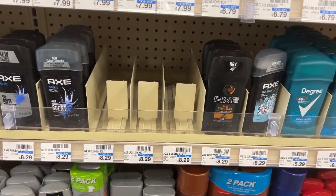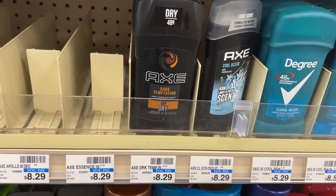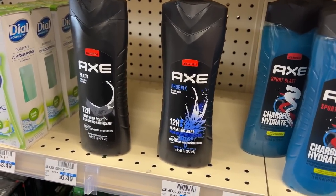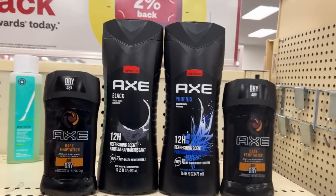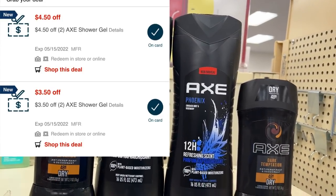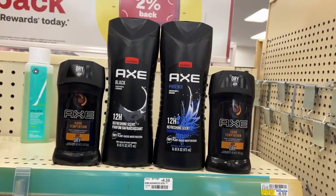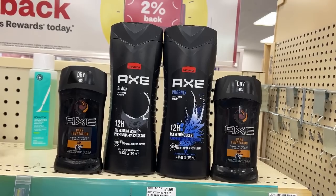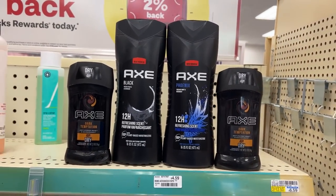My next moneymaker is on Axe deodorants and Axe body wash, doing the buy three get back a $5 ECB promotion. I'll pick up two deodorants at $8.29 (buy one get one half off) and two body washes at $6.49 (also BOGO half off), totaling $22.16. With a $4.50 off two body wash CRT, a $3.50 off two body wash CRT, and a BOGO coupon for deodorants from the Unilever insert, I'll pay $6.16, get back a $5 ECB, plus $2 from Fetch for body washes and $2 from Ibotta for deodorants — free plus a $2.84 moneymaker.